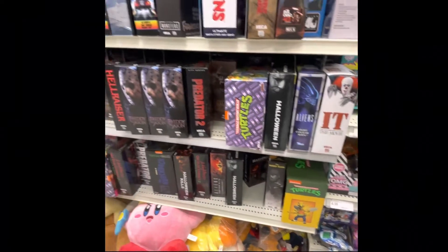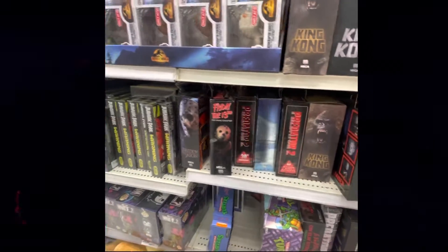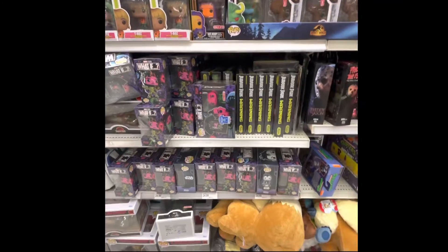Wolfman Turtles, Predator 2, Frankenstein, Friday the 13th. Got some Funko Pop stuff too.